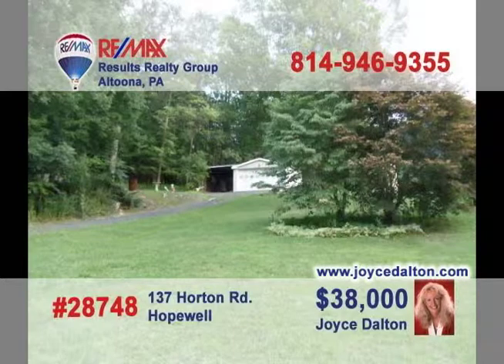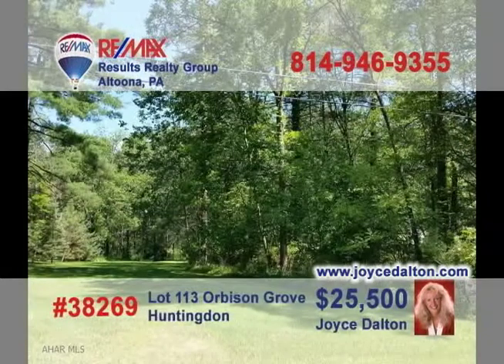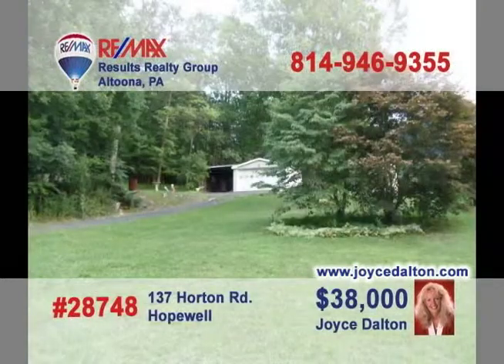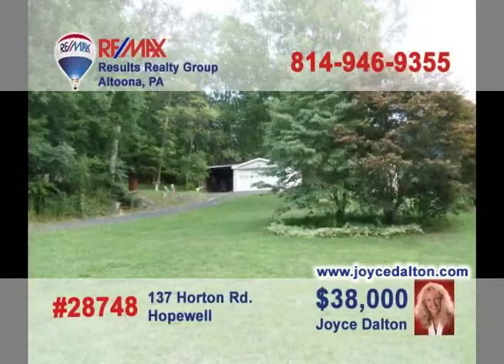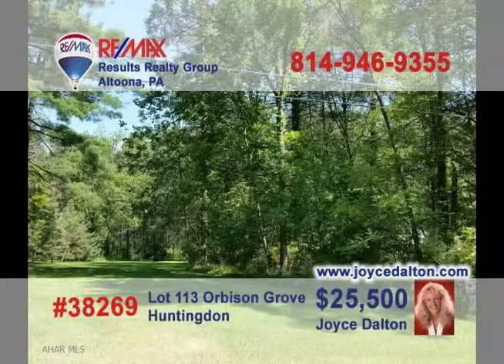RE-MAX Hall of Fame Realtor Joyce Dalton presents more great building lot opportunities. This Hopewell property, not far from Raystown Lake, is a bit more than three acres and features private well water with public sewer. These 100 by 150 wooded lots in Huntingdon County are priced just right for the homeowner looking to build. Contact Joyce today, or go to JoyceDalton.com for all the details.